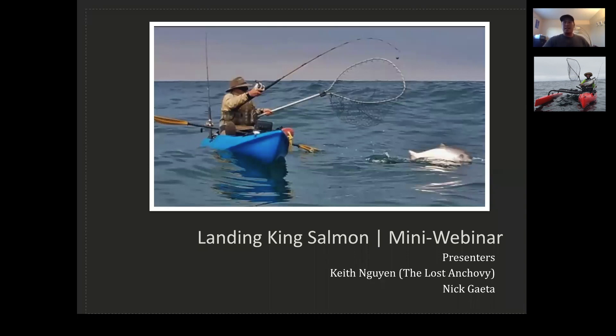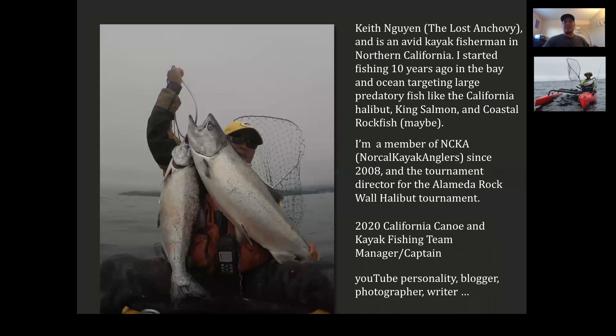I'm Nick. I've been fishing for four or five years on a kayak. We love salmon fishing — very addictive. A quick rundown of myself: I've been fishing for 10 years in the ocean, mainly. Member of NCKA in 2008, tournament director of ARW, part of the 2020 NCKA fishing team, managing captain, YouTube personality, blog writer — all that stuff.